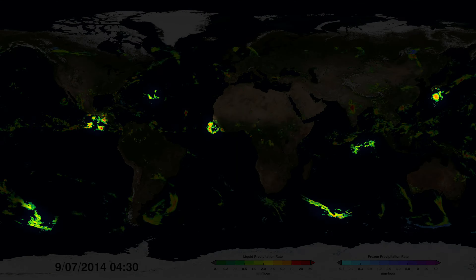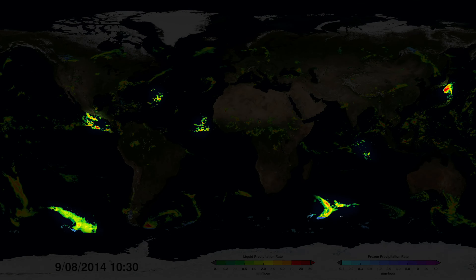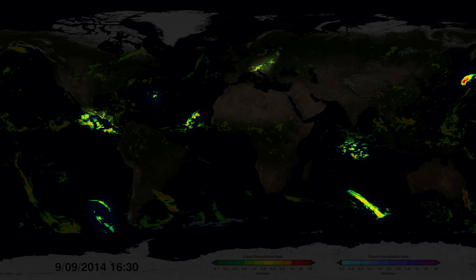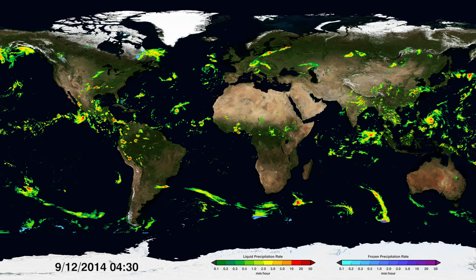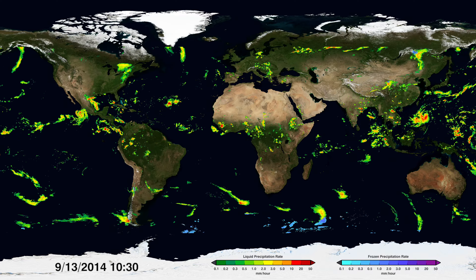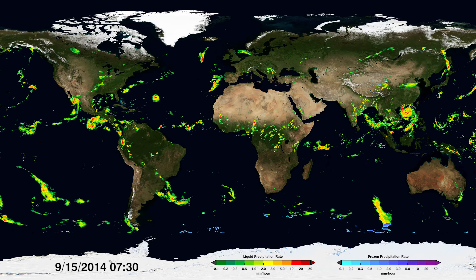Scientists can follow the track of an individual storm almost anywhere on the globe and monitor how it develops, evolves, and intensifies. Tracking storms is also important to better understand and anticipate natural disasters such as landslides and floods.